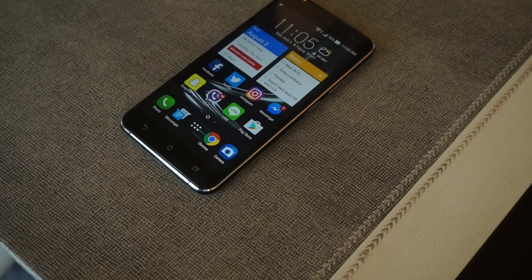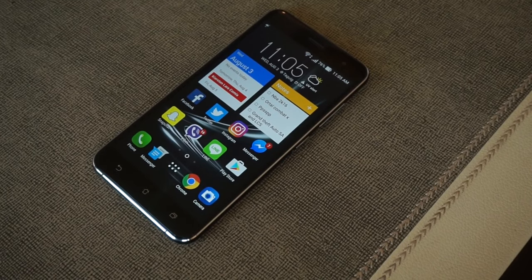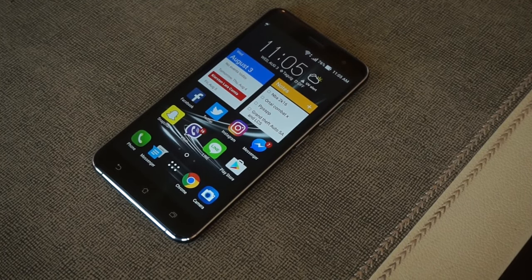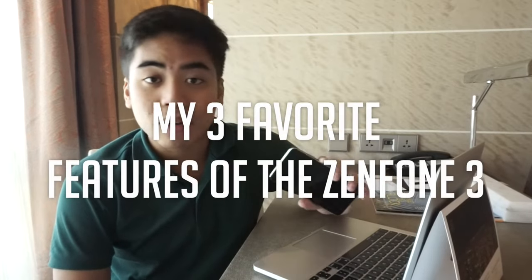Hey guys, this is Jam of JamOnline.ph and today we're gonna talk about the Asus Zenfone 3. I know we've unboxed it before and had a hands-on even back in Taiwan. So this time we're gonna talk about the things that I really like about the Asus Zenfone 3. I've been using it for four days and I really love this smartphone. It's expected to be announced and launched on August 14 here in the Philippines, and today we'll cover the top three things I really like about it.